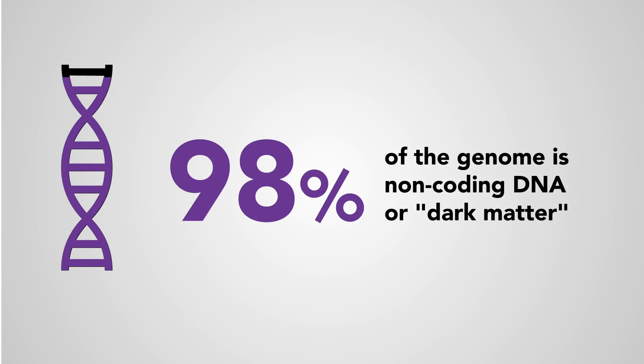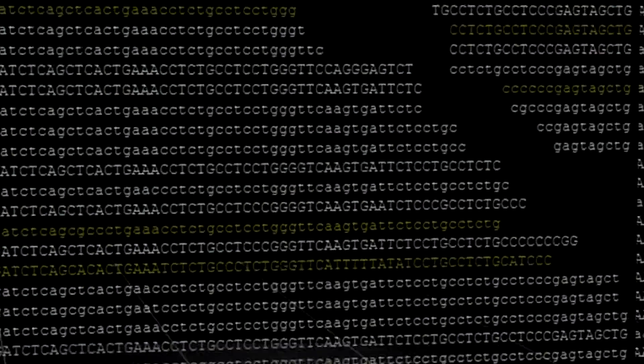Because most of the function is unknown, it's been colloquially called the dark matter of the genome.